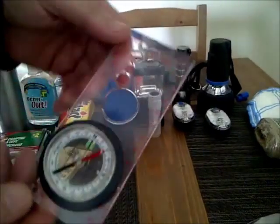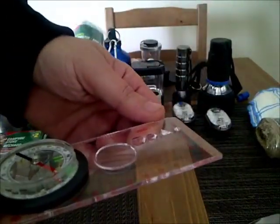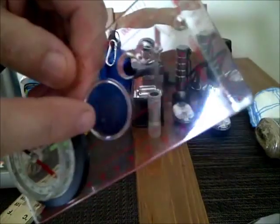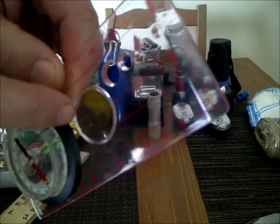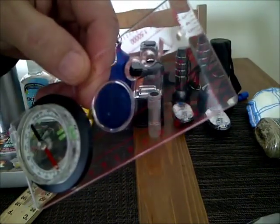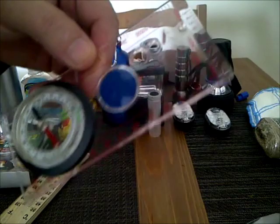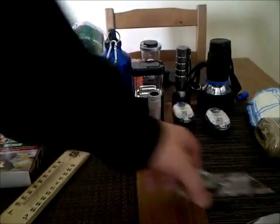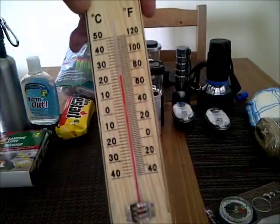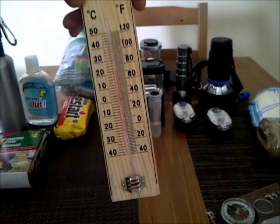I bought this — it's a compass, no bubbles in it, reads well. It also has a magnifying glass that will start char cloth. It's a weaker magnifying glass, but it will start char cloth. Compass and magnifying glass — two bucks.